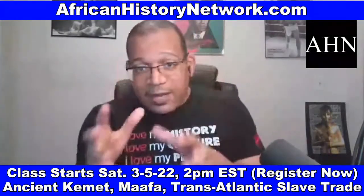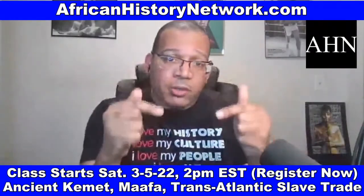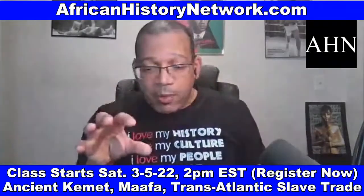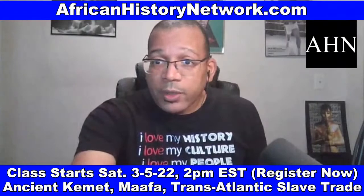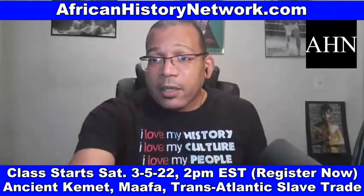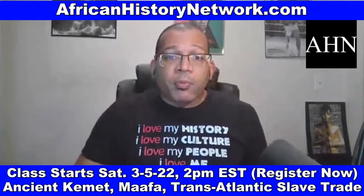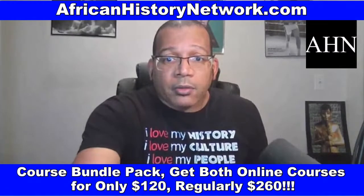If you've taken any of my online classes in the past, email me at ahn show at africanhistorynetwork.com and you'll get a 50% discount. As soon as you register, you can start watching — including last week's class and bonus content. There will also be 15 bonus lectures — the Dr. David Imhotep 15-lecture bundle pack, the Black History Month bundle pack — in digital download format. You can also register for both classes with a bundle pack for only $120 — regularly $130 each.